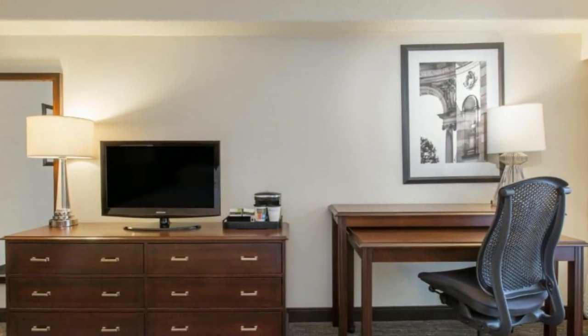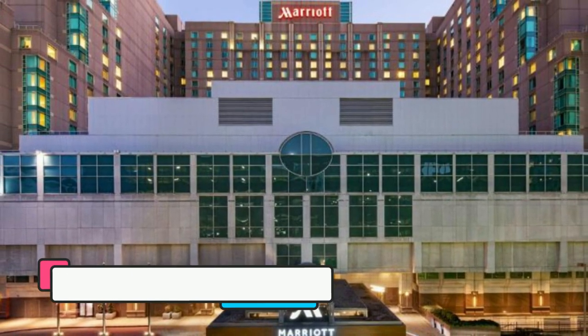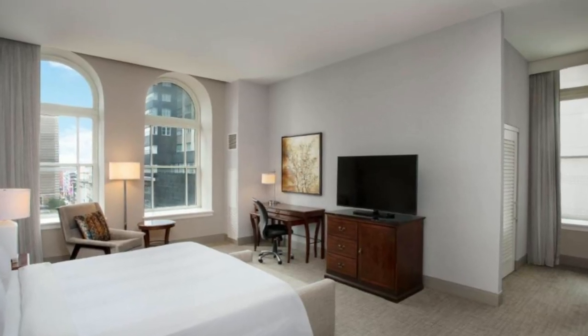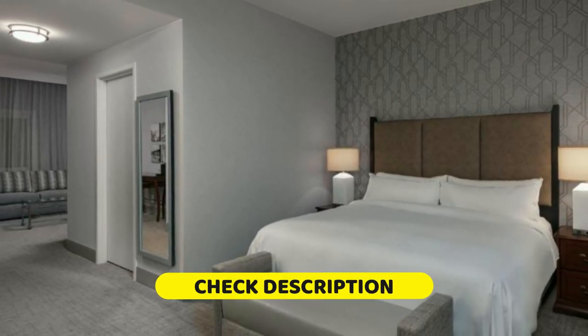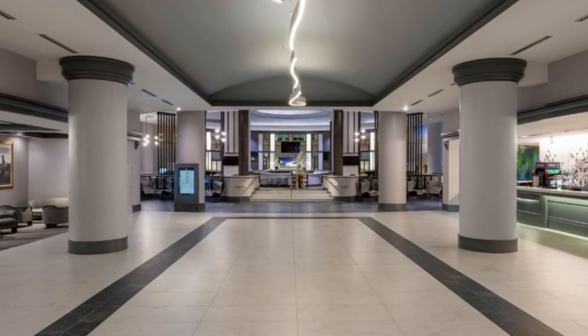Next on our list is the Philadelphia Marriott Downtown. Located just 322 meters from the Pennsylvania Convention Center, this hotel offers room service and is a short walk away from Reading Terminal Market. All rooms include a flat-screen TV, bathroom toiletries, and a mini refrigerator.